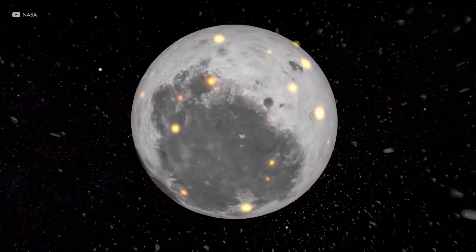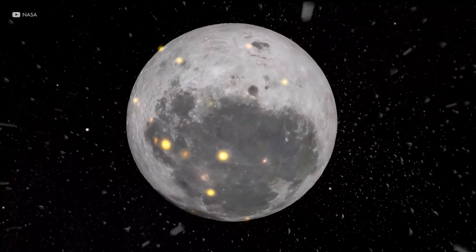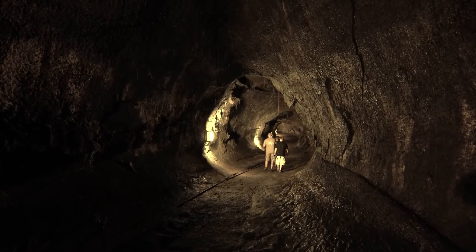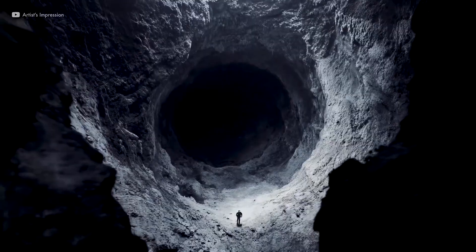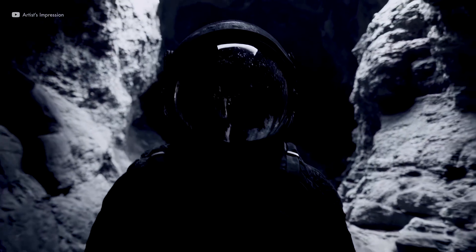These aren't just any moon rocks. They're time capsules that are rewriting our understanding of how the moon formed, revealing secrets about Earth's violent past, and proving that our celestial neighbor still has shocking surprises waiting to be uncovered.